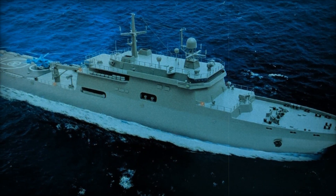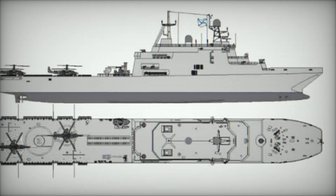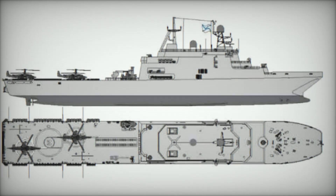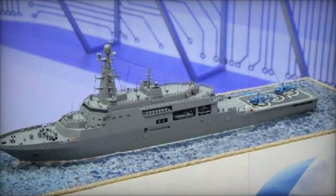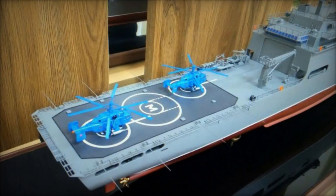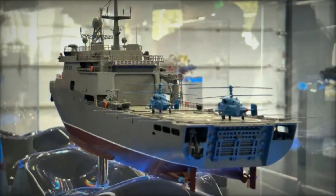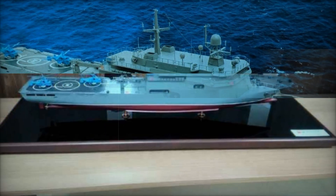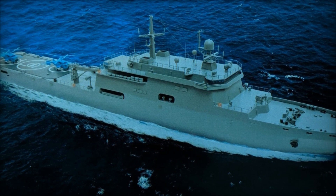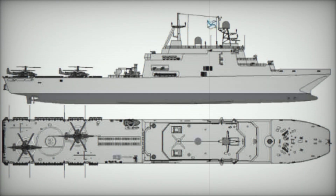Looking to the future, Russia is also developing the Project 23900 amphibious assault ships, designed to replace the cancelled Mistral-class vessels. The lead ship, Ivan Rogov, was laid down in July 2020, and these vessels will have a much larger displacement of approximately 40,000 tons. With a length of 220 meters and a beam of 38 meters, the ships can carry up to 900 marines, 75 armored vehicles, and 21 helicopters. The propulsion system combines 16 D-49 turbodiesels and M-90FR gas turbines, enabling speeds of 22 knots and a range of 6,000 miles. The first two ships are expected to be delivered in the late 2020s, representing a significant leap in Russia's amphibious assault capabilities.